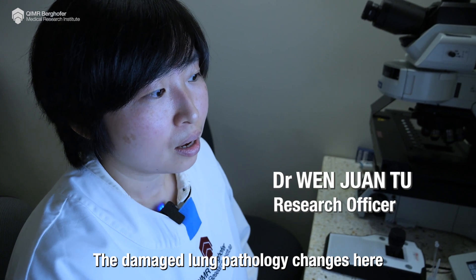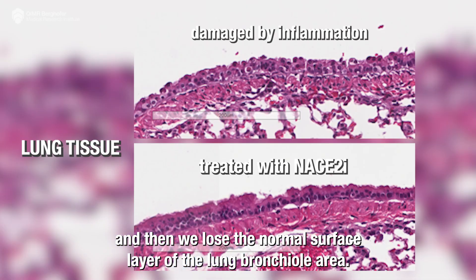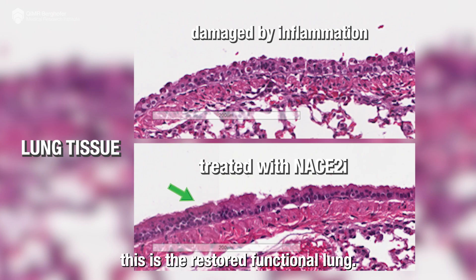The damaged lung pathology changes here — we lose the normal surface layer of the lung branch area. And after we treat with the NACE2I, this is the restored functional lung.